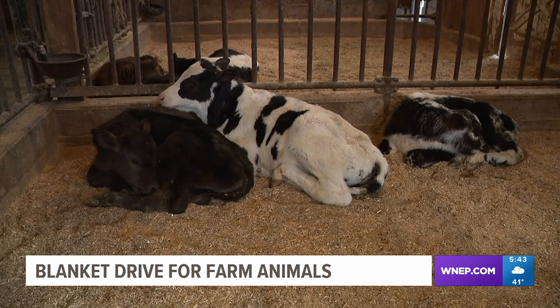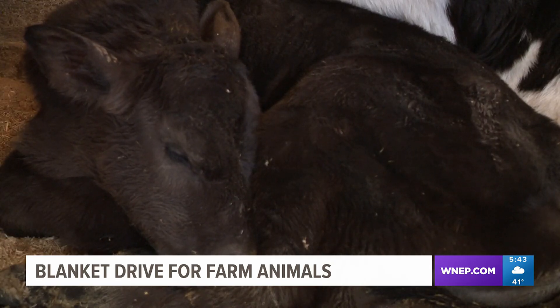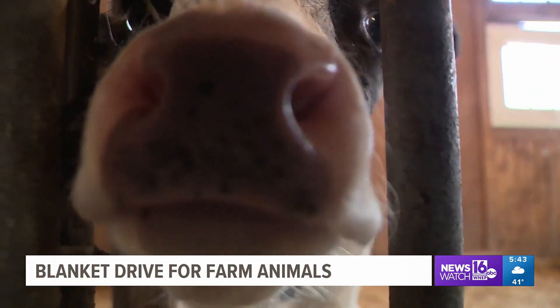Murphy says these three calves were born just a few weeks ago, and the farm has more on the way who will need the extra warmth. Newborn calves are still a little wet after they come down. They stay with mom and she licks them off. We need to keep them dry because in really cold temperatures, we can't have them being wet.